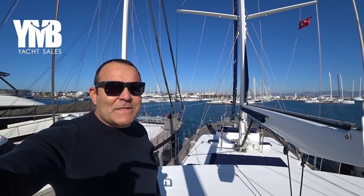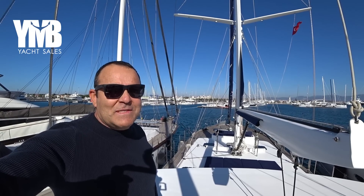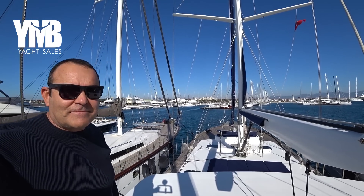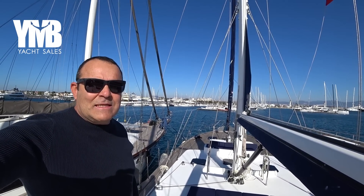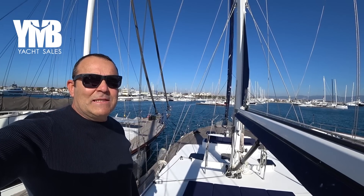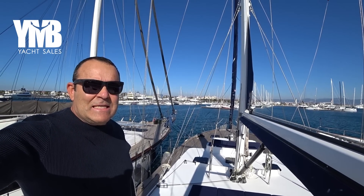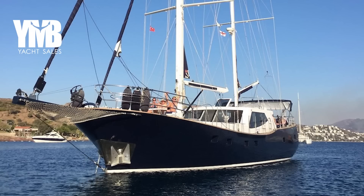This channel is about yachts for sale located in Turkey and sold internationally. We visit and inspect every yacht released for sale. We will be visiting today a 22 meter steel hull motor sailor that was built in 2016. She was built to CE certificate class A, Ocean. She is now offered for sale from her first owner.